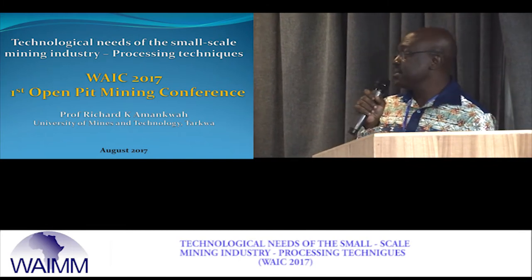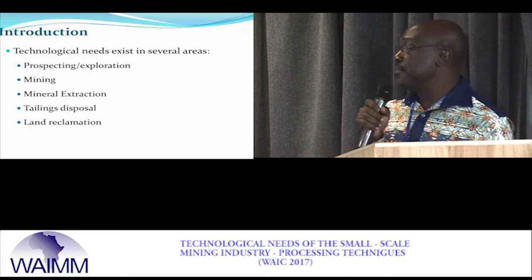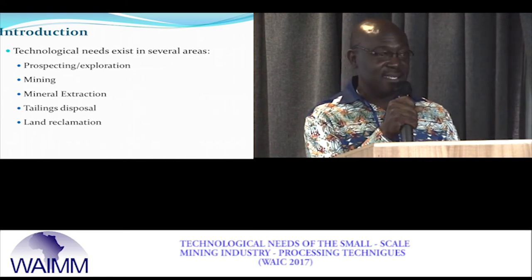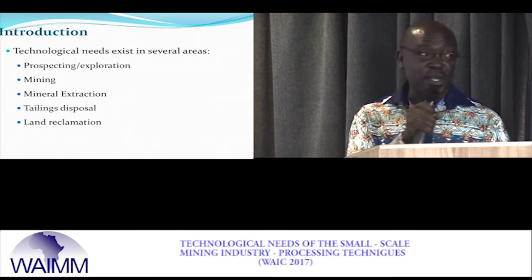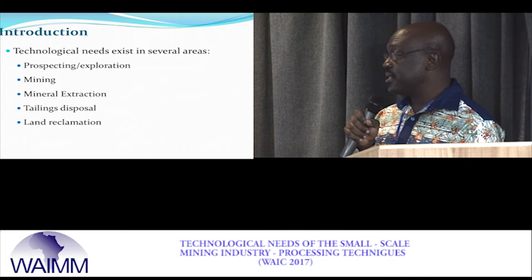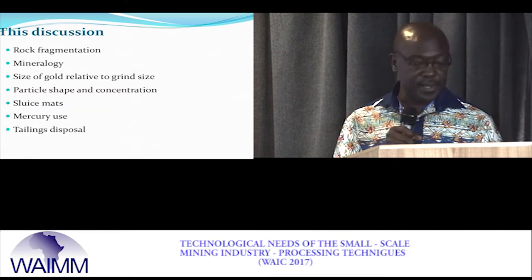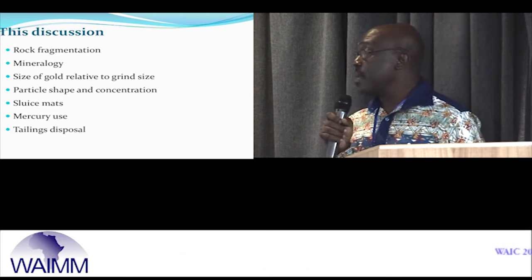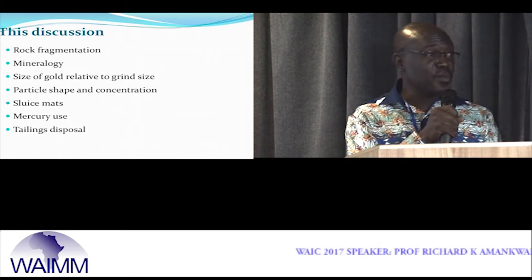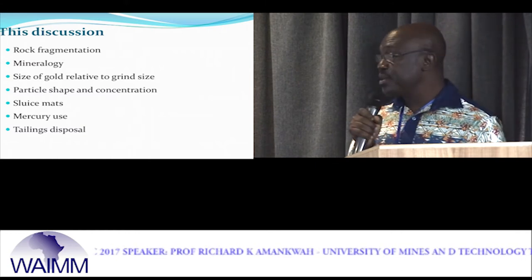My presentation is about the technological needs of the small-scale mining industry, with special emphasis on processing techniques. There are several areas where the small-scale mining industry needs technology, and these have been discussed in several forums. There are needs in prospecting, mining, mineral extraction, tailing disposal, and land reclamation. I will focus more on mineral extraction and tailing disposal.